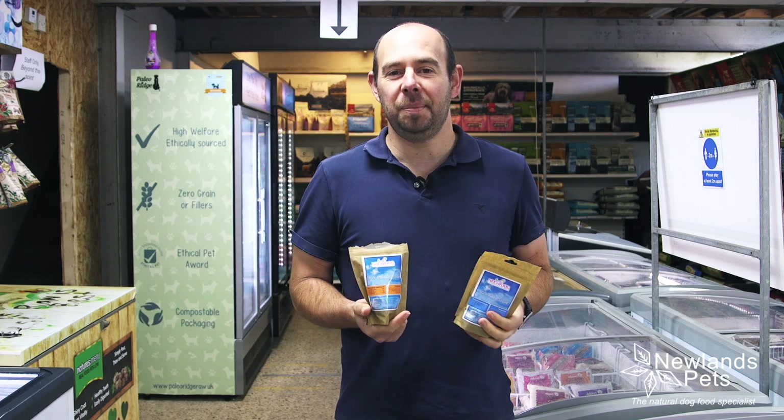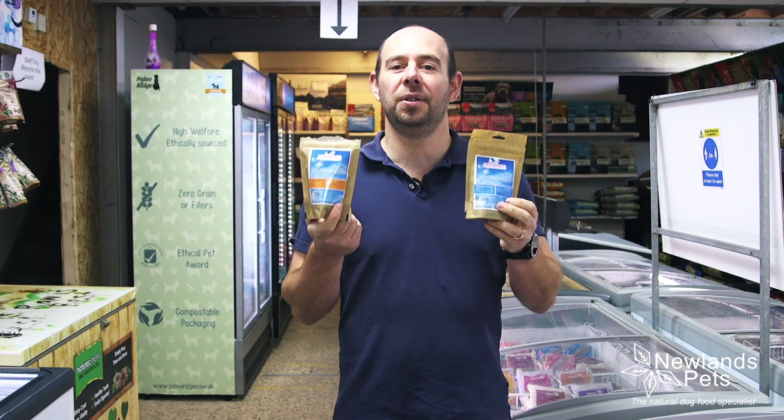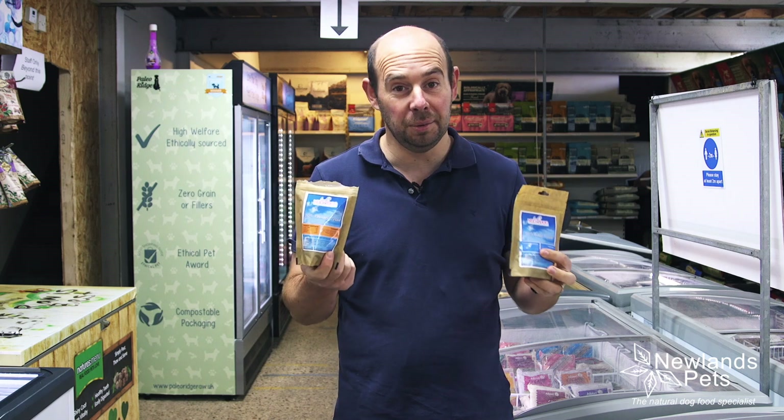Hi, I'm Alan from Newlands Pets and I'm super excited to introduce our new dog range of treats. We've got 80% poultry and 80% fish, grain free as you'd expect, and they're a great quality treat going down really really well.